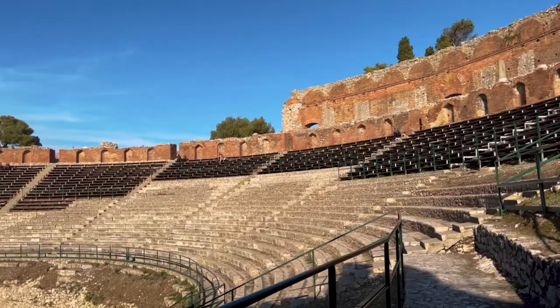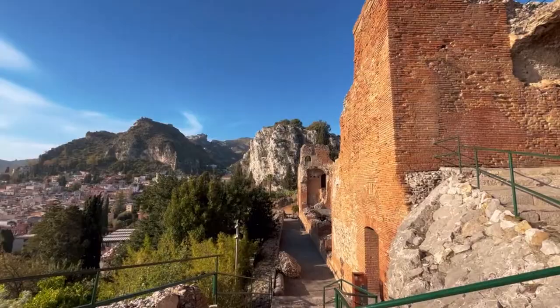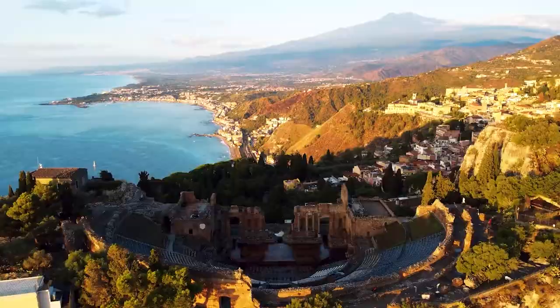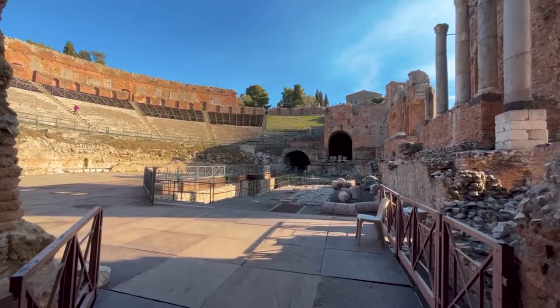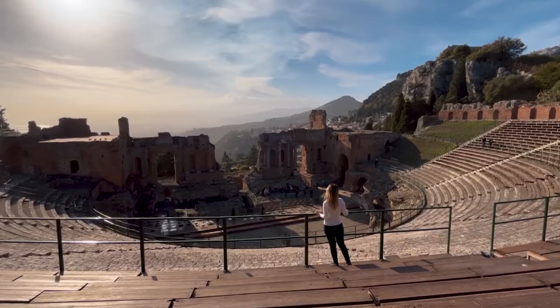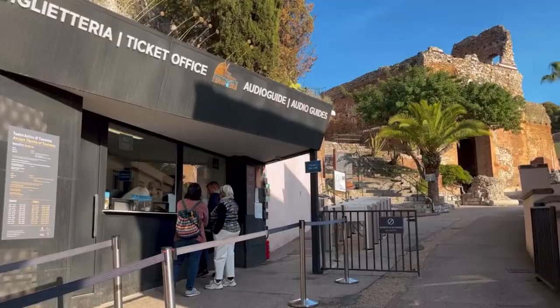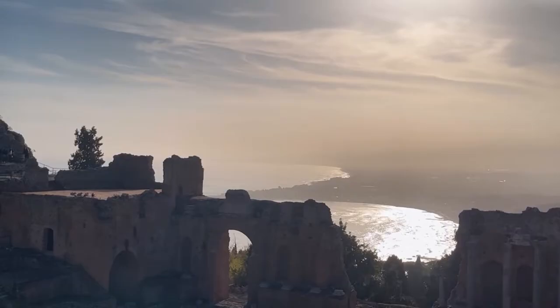Number 5: Teatro Antico. Less than a 10-minute walk slightly uphill from Villa Comunale, you can visit the remains of the Greco-Roman theater dating from the 3rd century BC. The theater is known for magnificent views of the coast and the city, and there is a small exhibition at the entrance so you can learn about the history of the site. Today the theater hosts entertainment events such as theater performances and concerts with a seating capacity of 5,000 people. The entrance ticket costs 10 euros and is absolutely worth every cent.